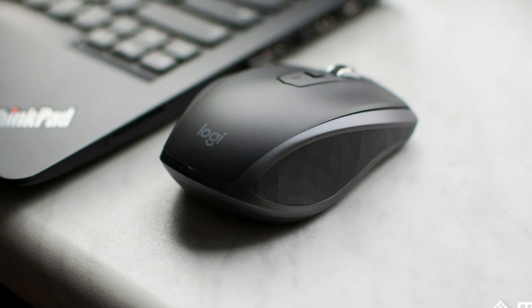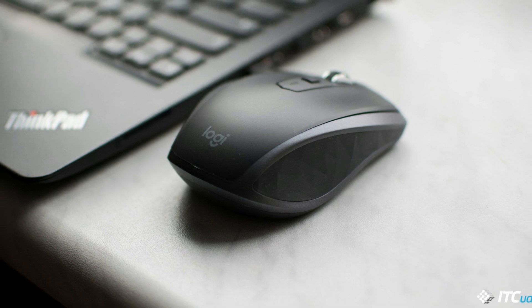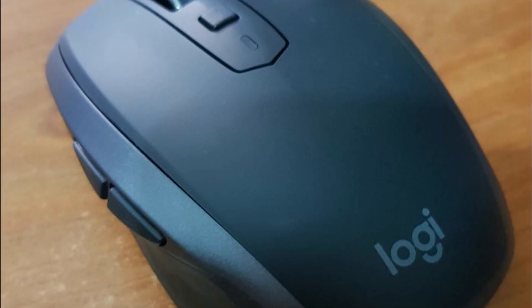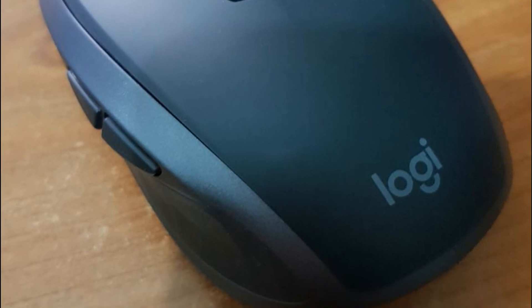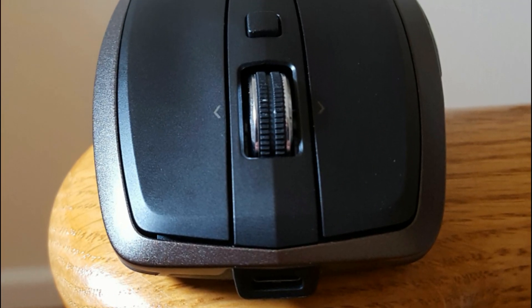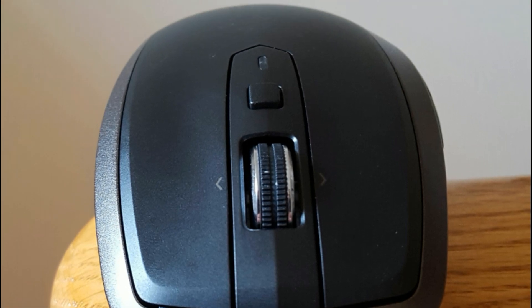Like the MX Master 2S, it comes in three colors: graphite, light grey, and midnight teal, all of which are super attractive. The top is covered with rubberized plastic that's grippy and comfortable. One of my favorite things about this mouse is the placement of the micro USB charging port on the front center, which means it's usable even when charging.